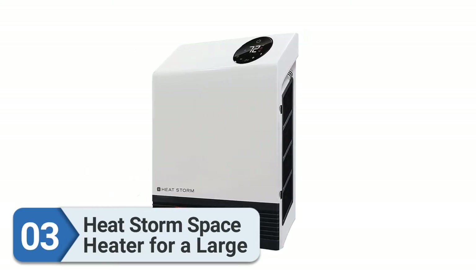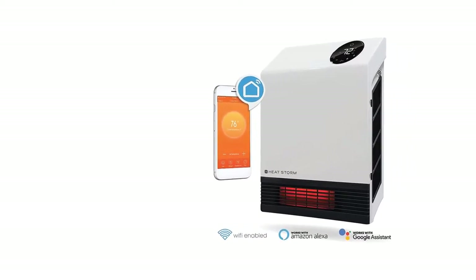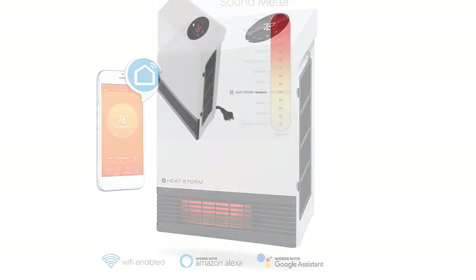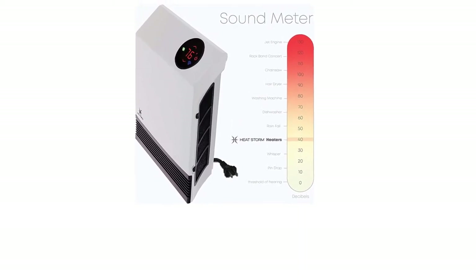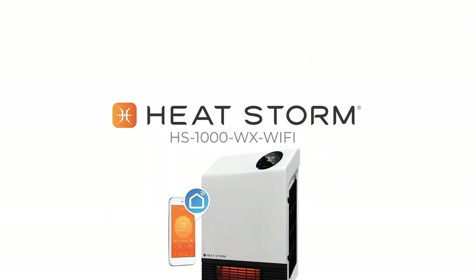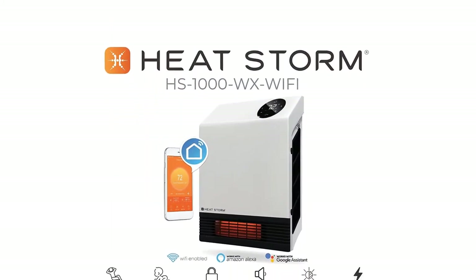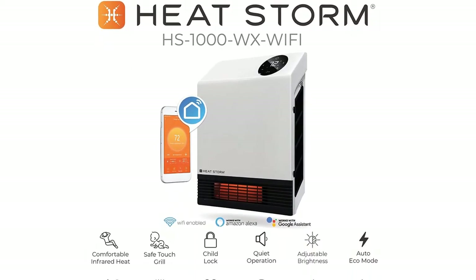Number three: Heatstorm space heater for large rooms. The Heatstorm HS1000 is a budget option that offers powerful specifications and has become a preferred choice for many. It is the first option on this list with smart functionality and wireless connectivity, featuring Wi-Fi support. It operates at 1000 watts and is suitable for rooms up to 200 square feet as a primary heat source.